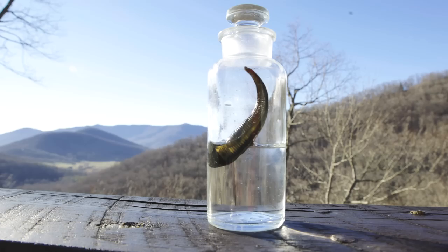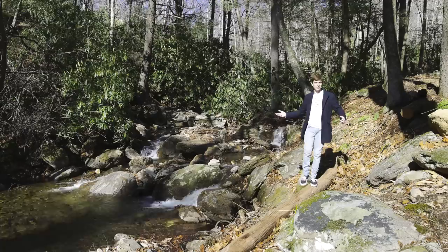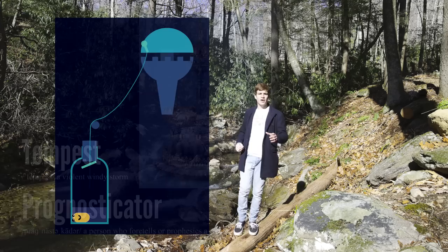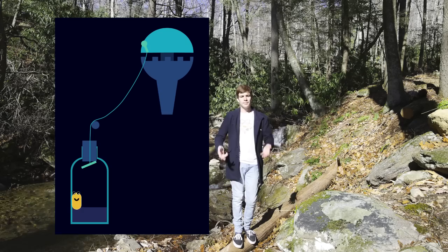Realising their weather-detecting capabilities, and with medical leeches in ready supply, in 1850 Dr. George Meriwether designed and built a leech-powered tempest prognosticator. The leech would reside within a couple of centimetres of water at the bottom of a glass jar. When storms approached, it would climb upwards, activating a whalebone tripwire, pulling on a cord, and ringing a spherical bell.